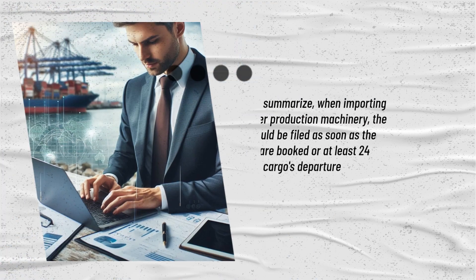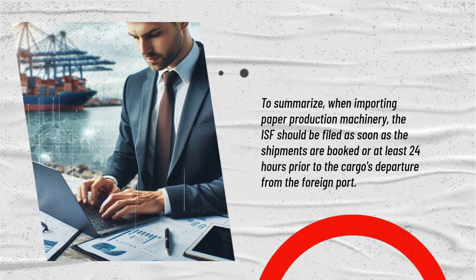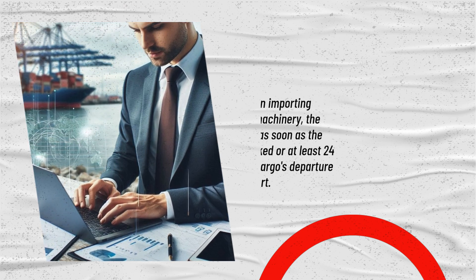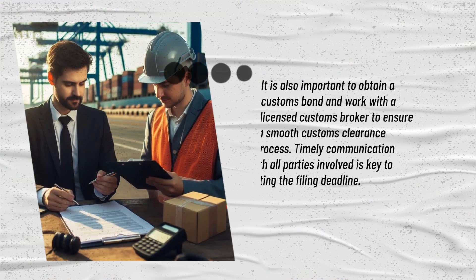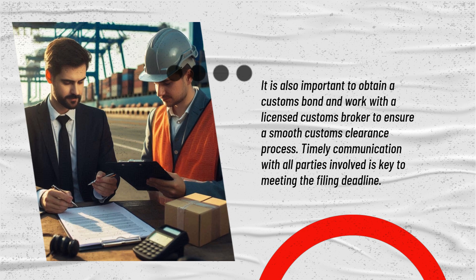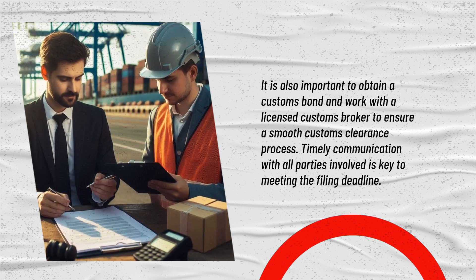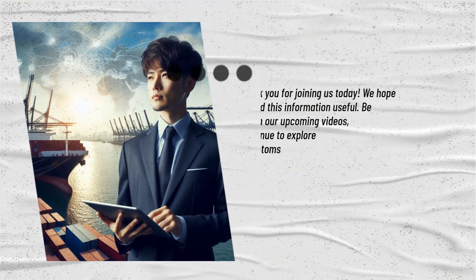To summarize: when importing paper production machinery, the ISF should be filed as soon as the shipments are booked, or at least 24 hours prior to the cargo's departure from the foreign port. It is also important to obtain a customs bond and work with a licensed customs broker to ensure a smooth customs clearance process. Timely communication with all parties involved is key to meeting the filing deadline.